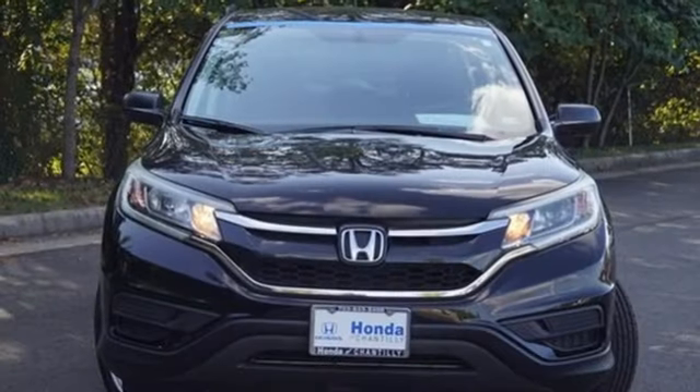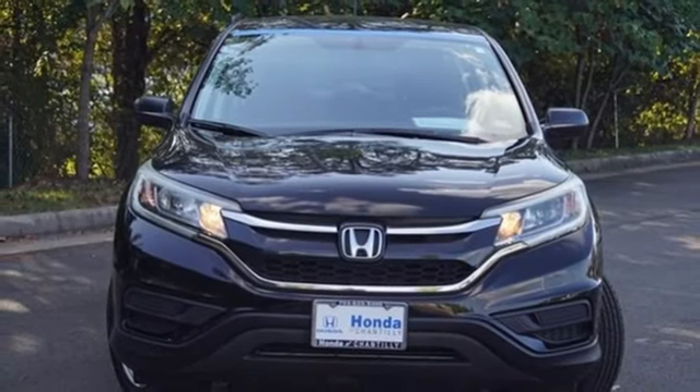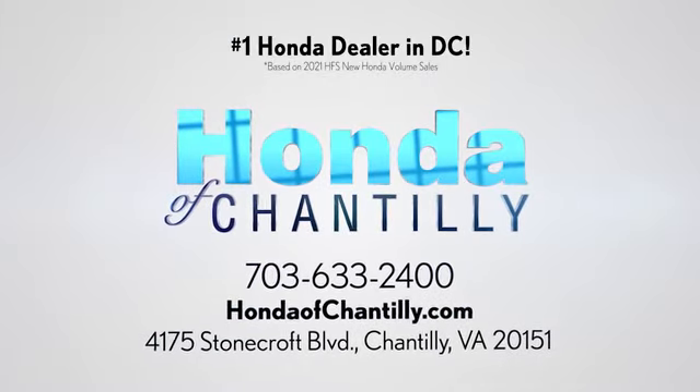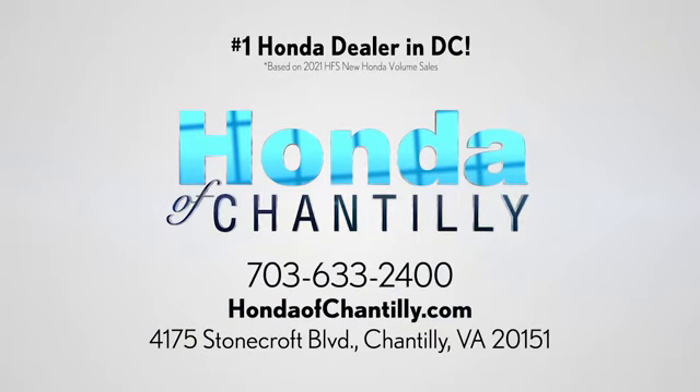Every Honda's designed with the driver in mind. Experience it for yourself today. Honda of Chantilly. We're conveniently located just south of Dulles Airport at 4175 Stonecroft Boulevard in Chantilly.